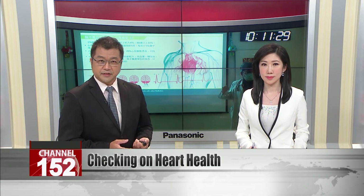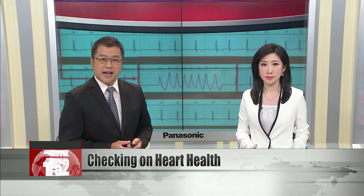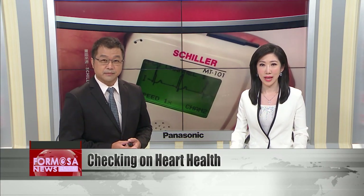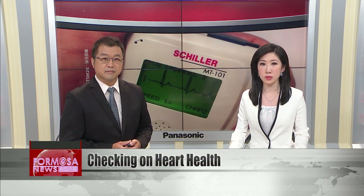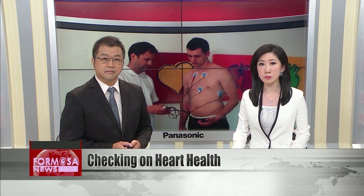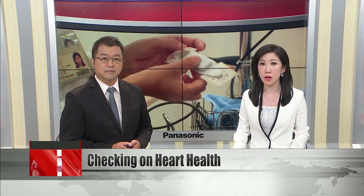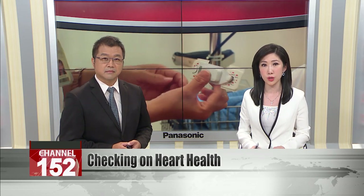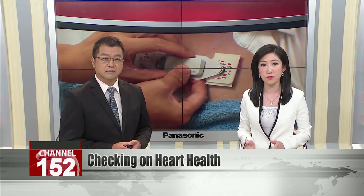Do you know how healthy your heart is? New recommendations on how to lower the risk of heart attacks or strokes have highlighted how many heart conditions are invisible. They can go by for years with no symptoms, but tests can help doctors predict if a patient is at risk of cardio issues, and new devices can monitor the patient's heart in the background without putting life on hold.